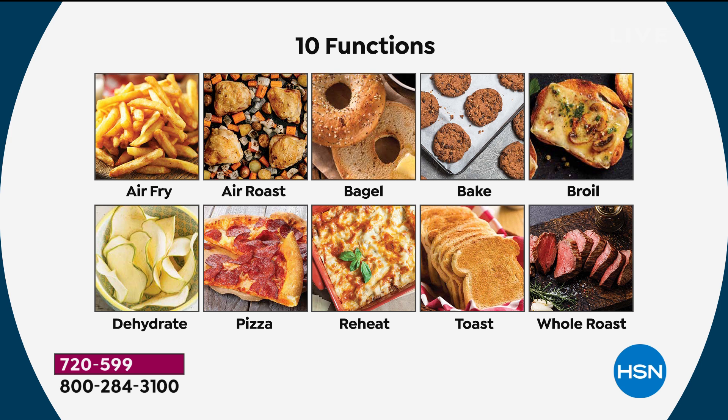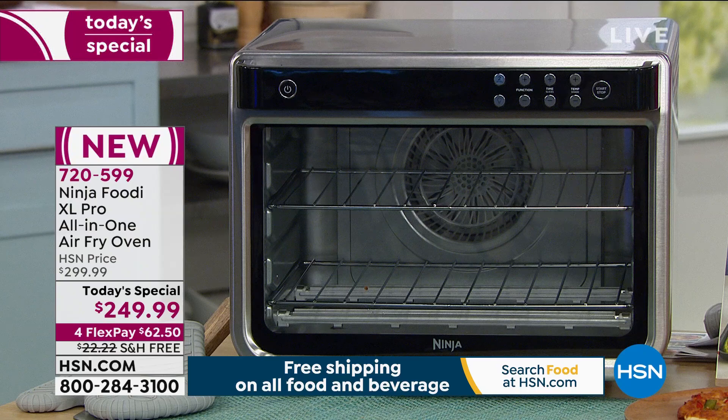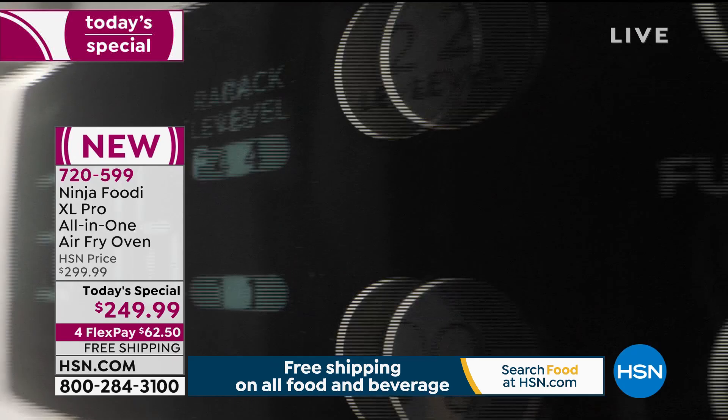I know we have a very special relationship with HSN and Ninja. Air fry for delicious crispy fries, air roast an entire 12-pound turkey, bake, whole roast, broil, toast, bagel, dehydrate, reheat, and pizza — two 12-inch pizzas at a time, very evenly. This has a special name: Digital Crisp Control Technology — precision-controlled temperature built in. They didn't just throw 10 functions in here; they chose the 10 most popular machines cluttering your countertop and improved the technology in each one.